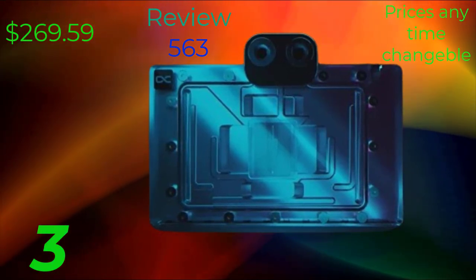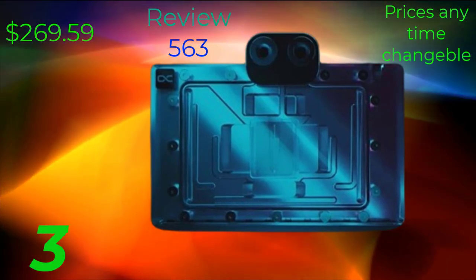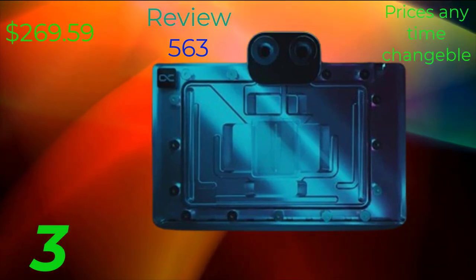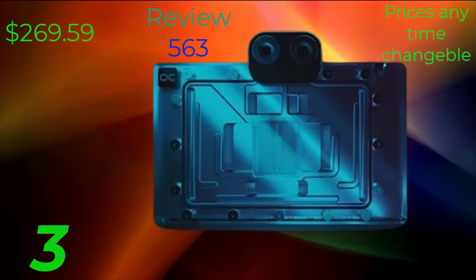Whether you're gaming, creating content, or tackling demanding workloads, the RDX 4090 has the power and capabilities to meet your needs and exceed your expectations. Thank you for joining today's lecture on the RDX 4090 graphics card.